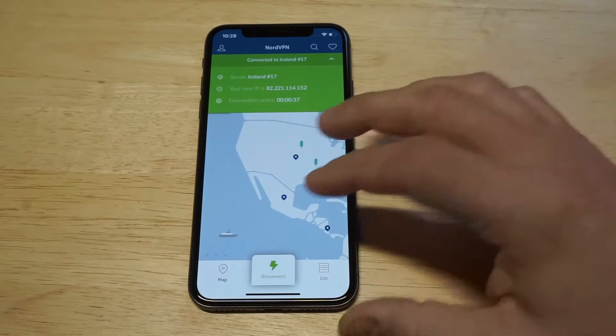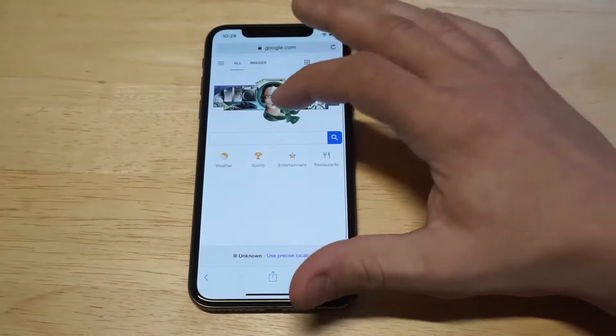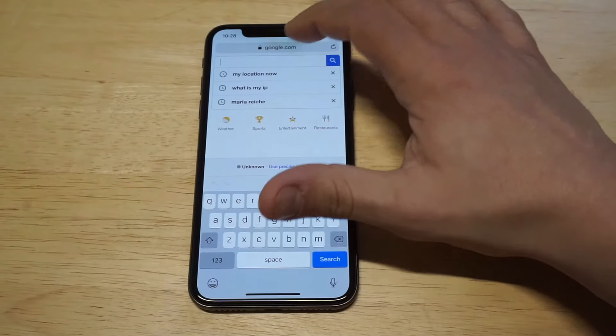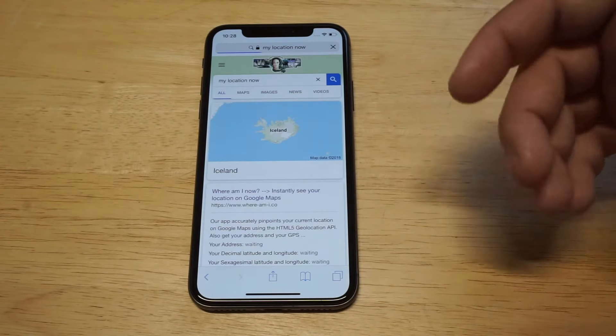We can see the connection up here — we're all good to go. To double check that the VPN is working, you want to go to Google and type in 'what is my location.' And it should pull up — look at that, we're in Iceland right now! How cool is that?